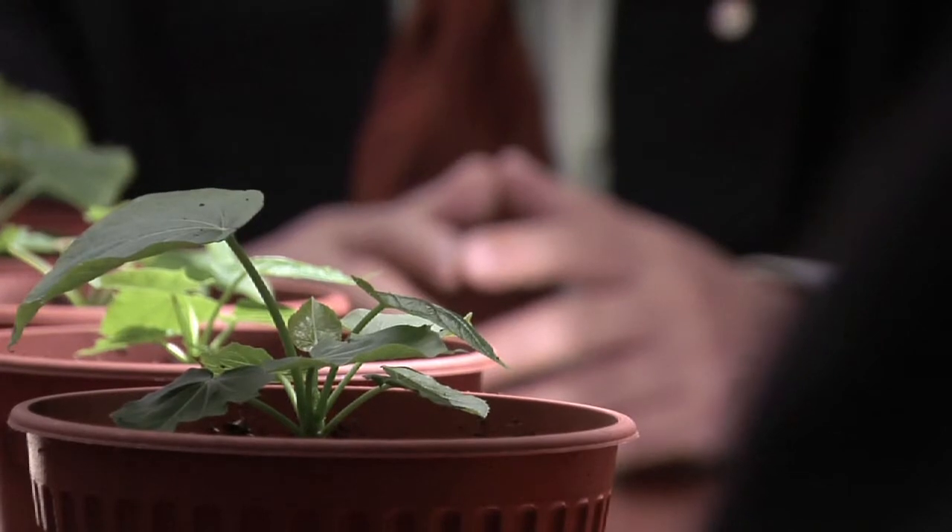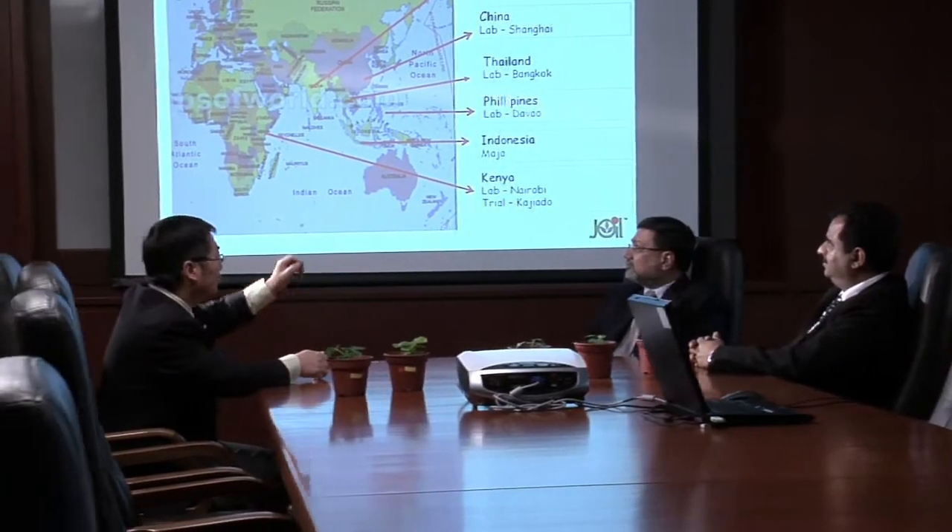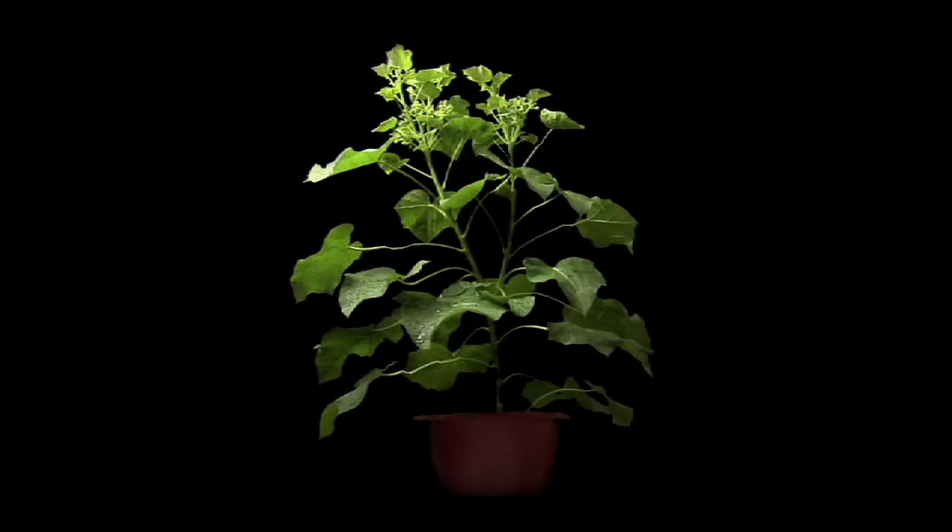Above all, we are proud to be contributing to the green movement. Through our research, we are making the world a better place. It all begins here, at J-Oil. From the humble jatropha plant, here lies the key to a sustainable future in bioenergy resource. And we are bringing that future to you.